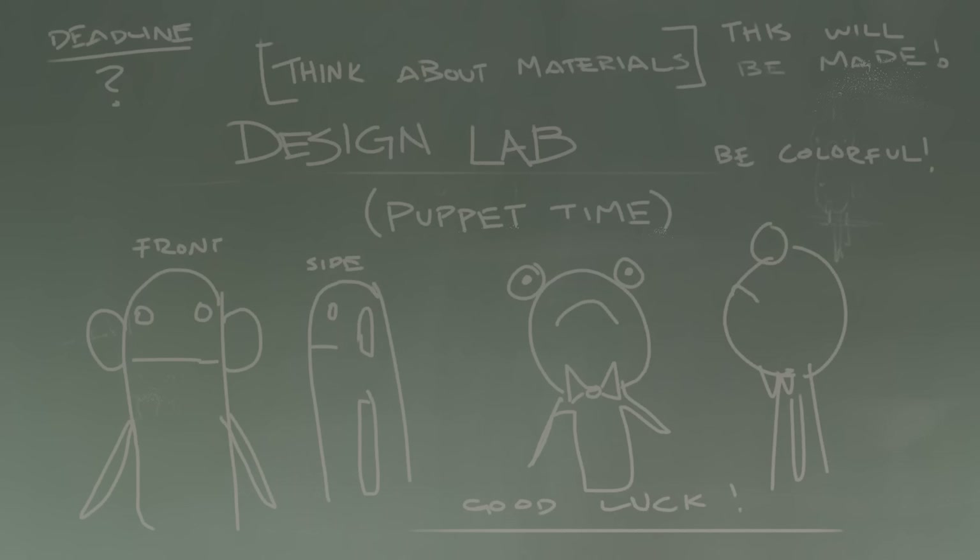Before I get to the finalists, I'd like to thank everyone who participated. I know that designing puppets wasn't the most exciting thing to do with your concept design skills, but hopefully some of you had fun trying it. Let's take a moment to go over some of the more interesting and unique entries that didn't quite make it to the finals.